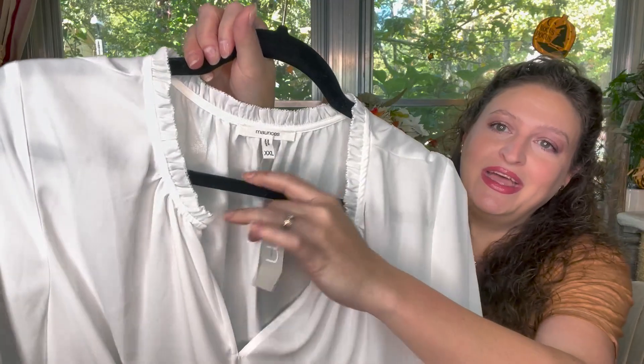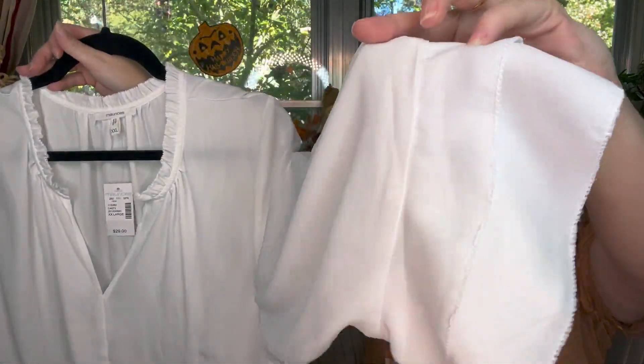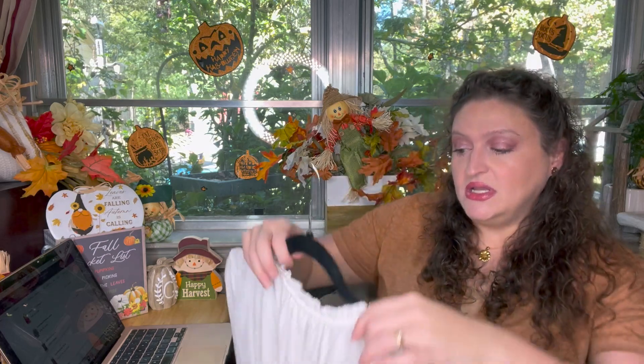The second one is this lovely Maurice's top. Y'all, it still has the tag on it — it was $29. It's a cute little white blouse — look at the little ruffle on there. I never wore it. I bought so many clothes and then I lost so much weight so quickly that I didn't get to wear half the stuff I bought. This is clearly one of those things. A nice little white blouse that would look great under any blazer.